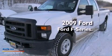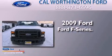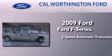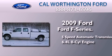This is a 2009 Ford F-Series. This truck has a 5-speed automatic transmission and a 6.4-liter V8.